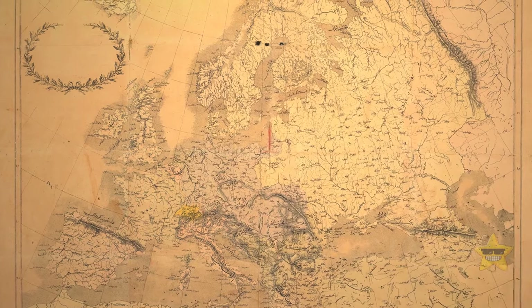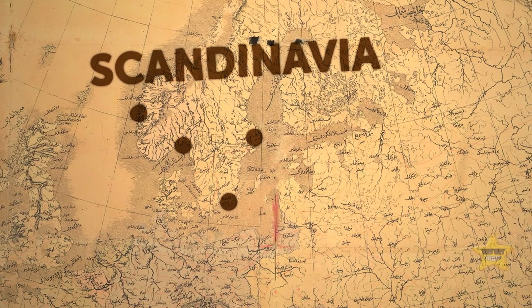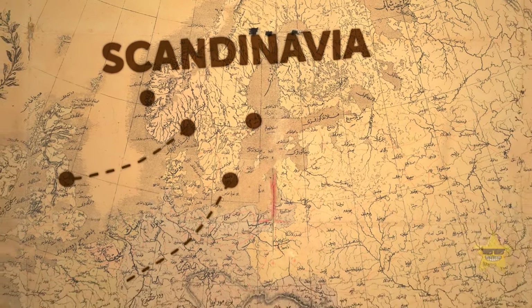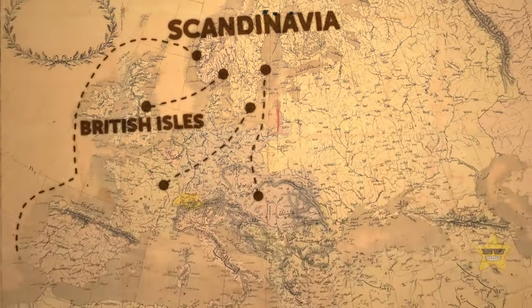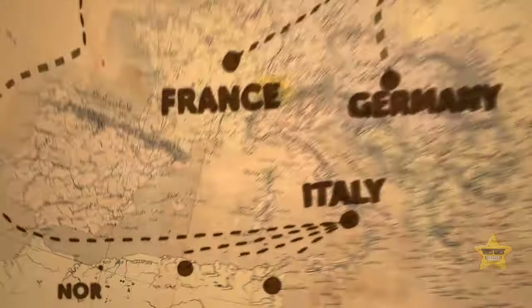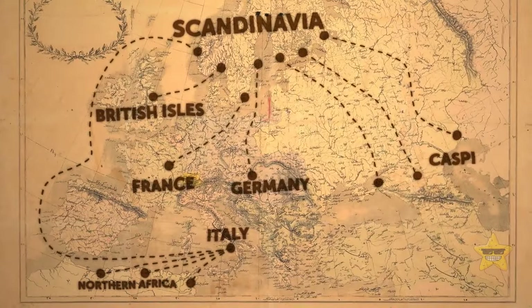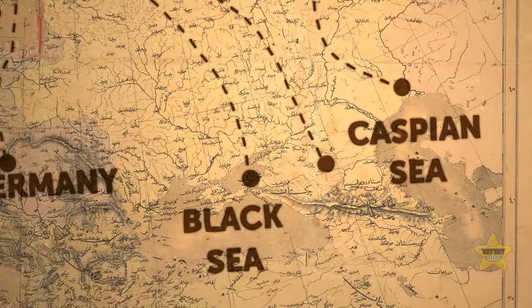We know that Vikings traveled to many different places throughout their history. They started in Scandinavia, then went on to visit the rest of Europe, including the British Isles, France, Germany, and Italy. Some even reached the northern parts of Africa and certain regions of Central Asia, going as far as the Caspian Sea and the Black Sea.